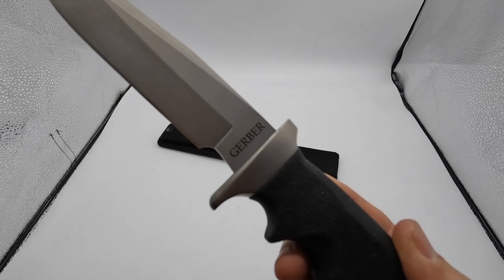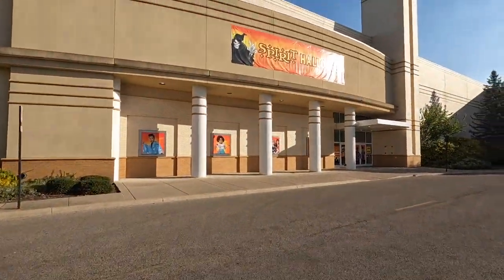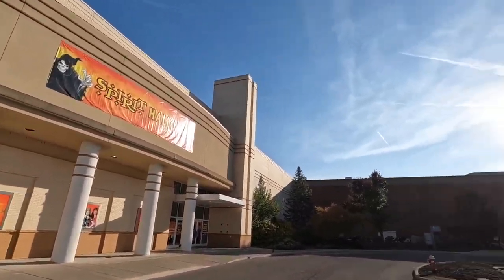Everybody's favorite holiday store — Spirit Halloween! We're at a dead mall and this is Spirit Halloween coming to an abandoned store near you. Spirit Halloween, baby!